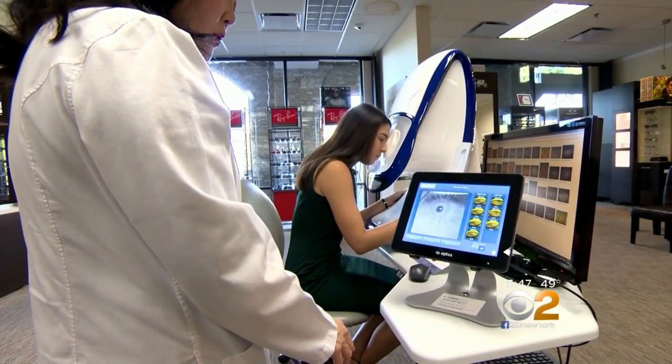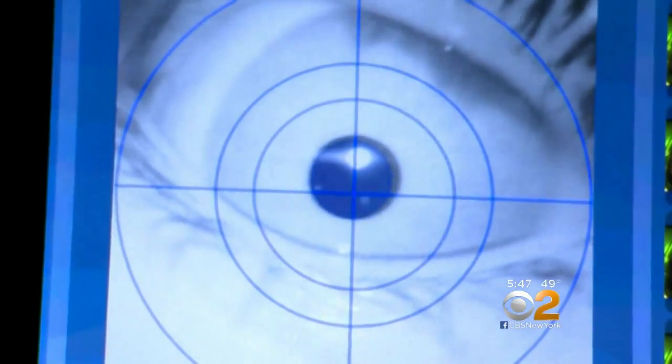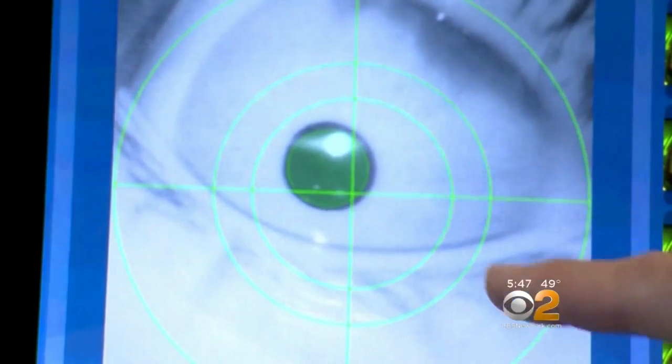The 26-year-old had a test using this machine called the OptiMap. It allows doctors to examine the eyes without dilation, which leaves patients with blurry vision for hours. It's very inconvenient for people because we all have busy lives.